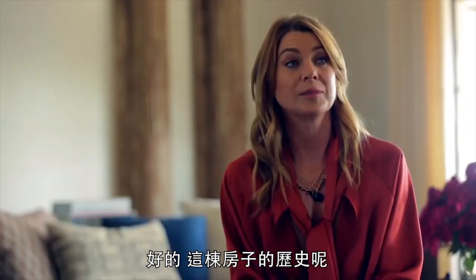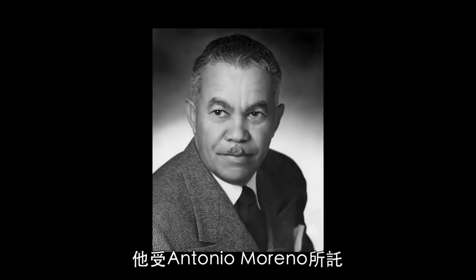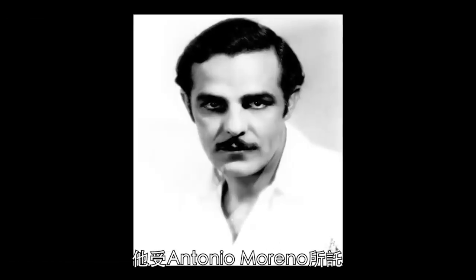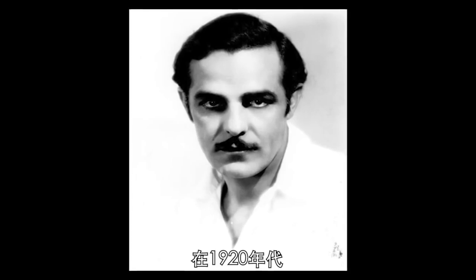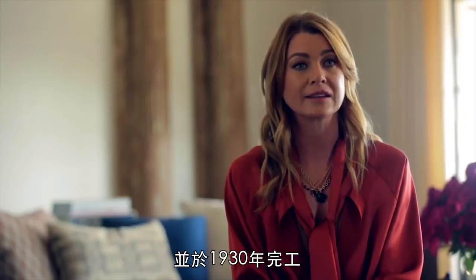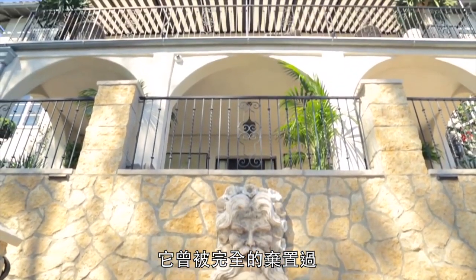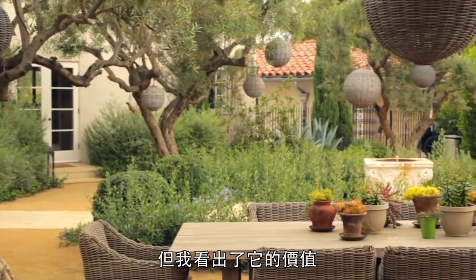The history of this house is that it was built by Paul Williams. He was commissioned by Antonio Moreno Jr., who was a silent film star in the 20s. The house was started in 1929 and completed in 1930. It had been sort of completely abandoned and was an old relic, and I really saw the bones.